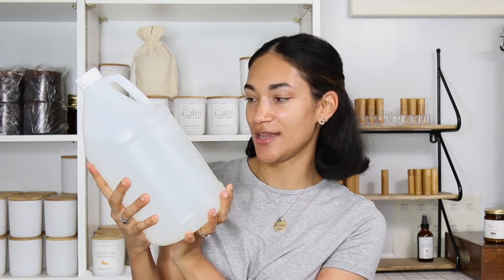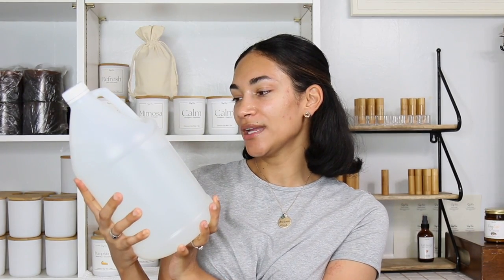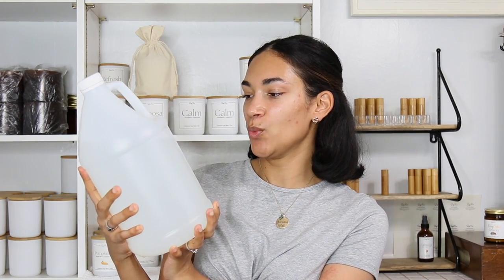I'm going to start with the pros of each base, beginning with Nature's Garden. I bought the 128-ounce odor eliminator. The pros for this one: I love that it is a water base, so when you spray it, it's like a mist. I also like that you don't have to use a lot of fragrance oil for this base.